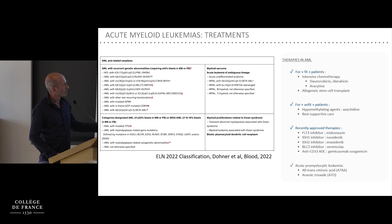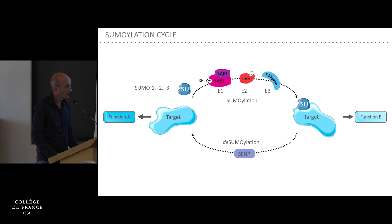Although there are recently approved new therapies, the prognosis remains pretty poor, especially in the elderly, with a survival rate around 25% at 5 years. It is in this context that we are trying to find new therapeutic targets, and we believe sumoylation is an interesting one.